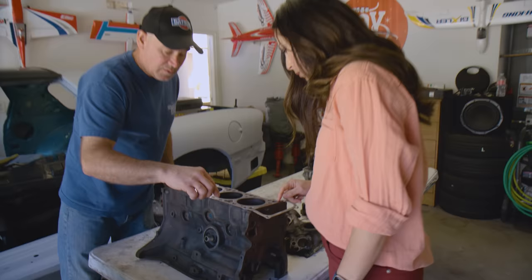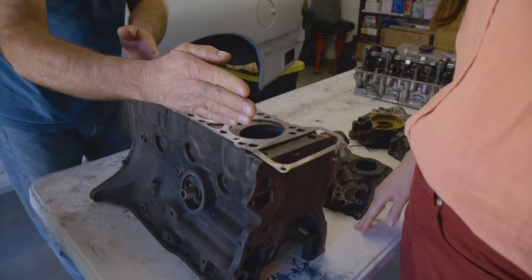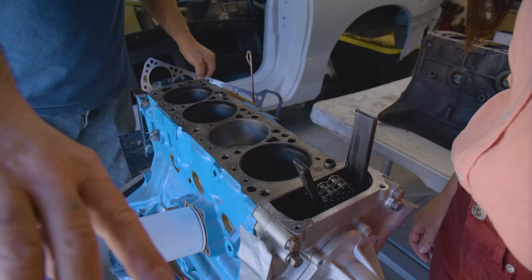The cooling passages are the key difference. On the L engine, coolant gets pumped from the water pump into this passage, comes up on this side, goes into the head, crosses over, and exits out here. On the Z engine — which is a crossflow engine — the coolant gets pumped up on this side of the block, comes over, and exits here. So I had to drill these holes to make it work.